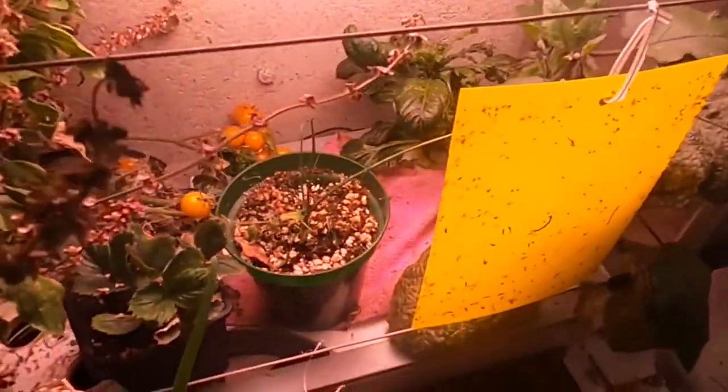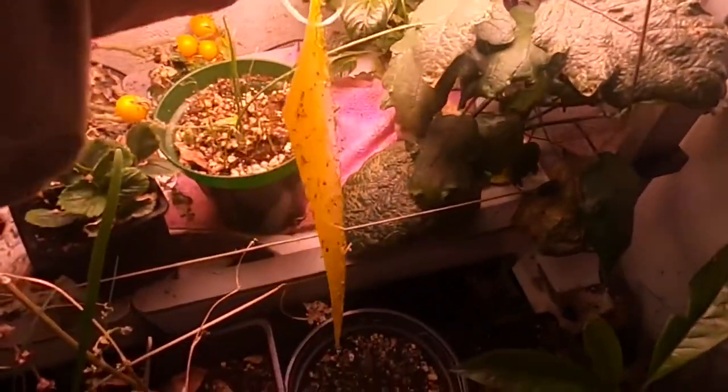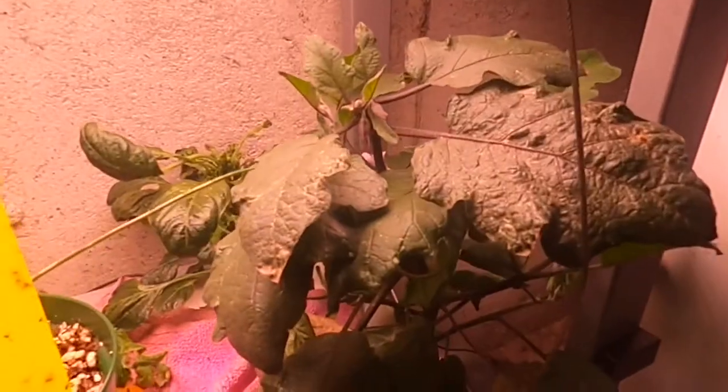Moving over to the other side, I have a strawberry — just a regular strawberry — and some bunching onions, because I do not want to go to the store and buy those. Then over here we need to talk about something. I've got my little sticky trap here covered in some pests — fallout from the Thai basil flowers. Over here I have my eggplant which was flowering, and you can see the leaves of the eggplant are kind of damaged.